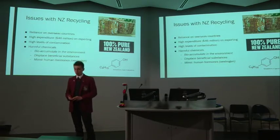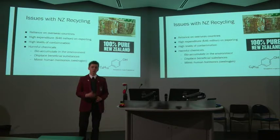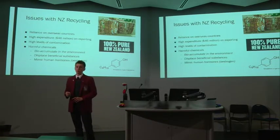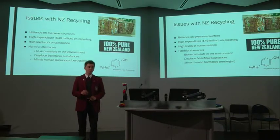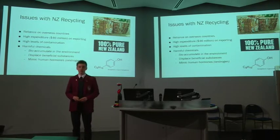However, in terms of industrial waste, New Zealand does not have the facilities needed to recycle large quantities of industrial waste paper. As a result, New Zealand spent $46 million exporting waste paper to other countries such as China, Indonesia and Vietnam last year.